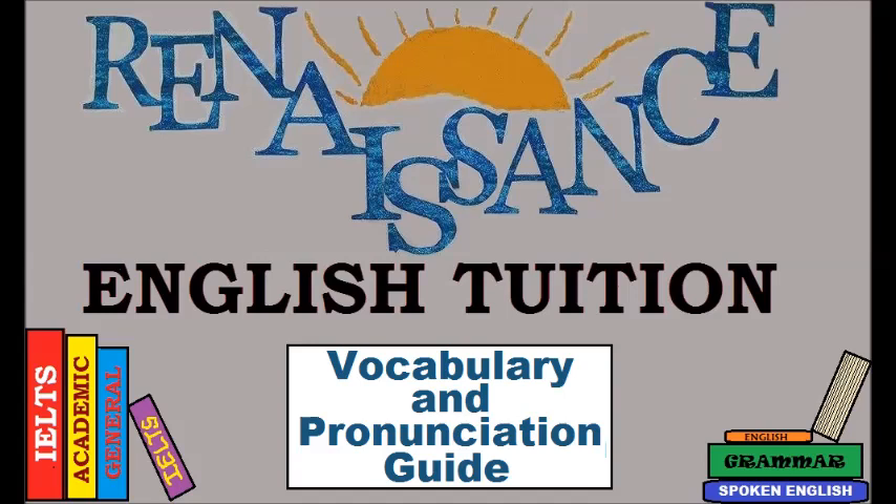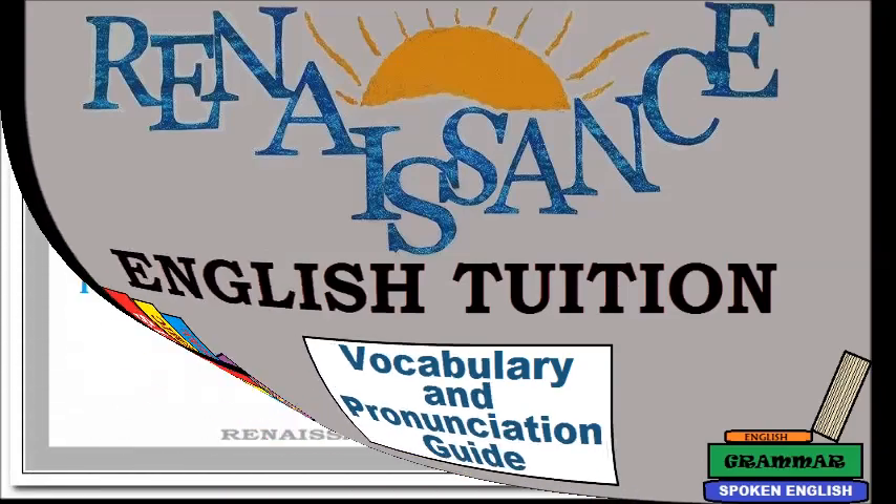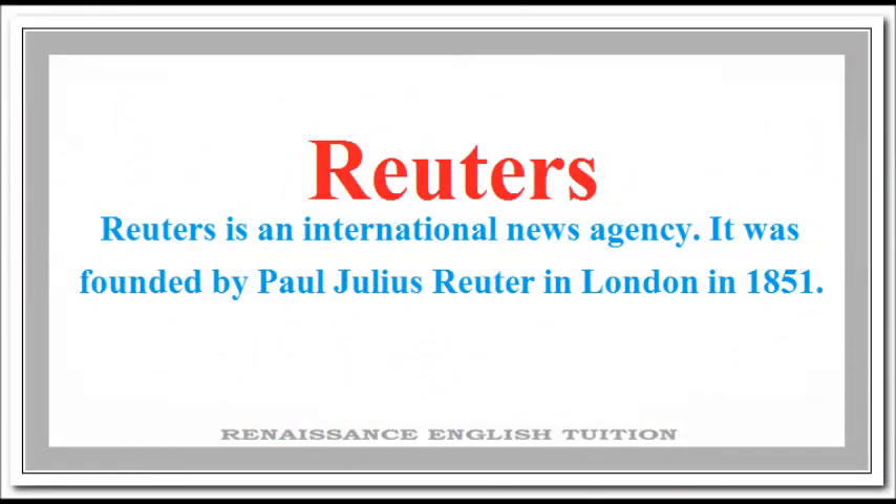Welcome to Renaissance English Tuition Vocabulary and Pronunciation Guide. Look at this word. Most people pronounce it wrong. Don't be one of them.